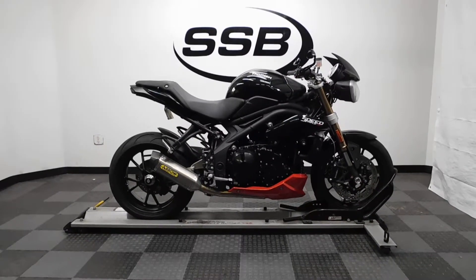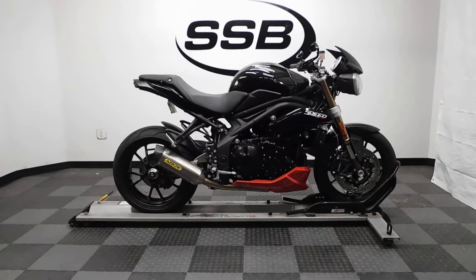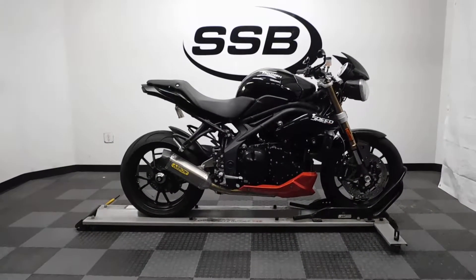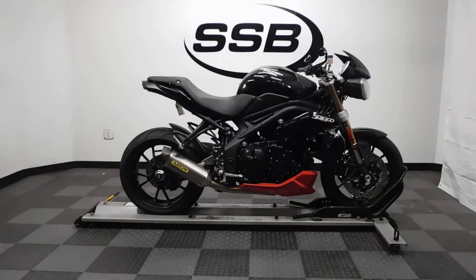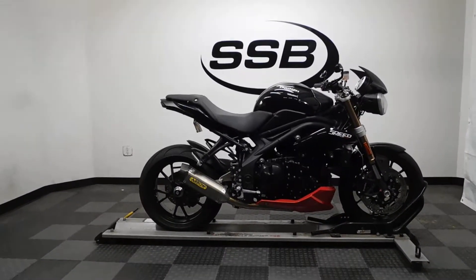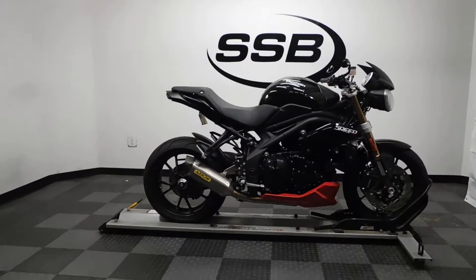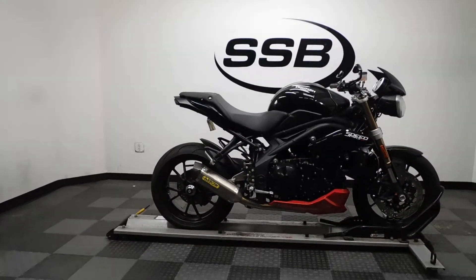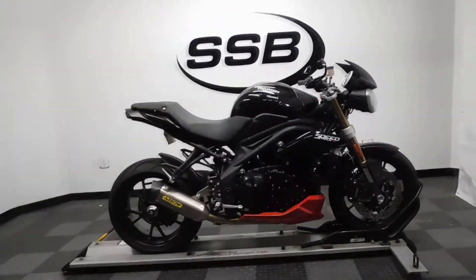Welcome to SimplyStreetBikes.com. Today we have a 2011 Triumph Speed Triple. This bike has just a little under 4800 miles on it and is still in excellent condition, even though it has had a minor tip over on the left hand side. Still a clean looking bike with some nice accessories on it, so let's take our walk around it and show you what we've got, and then we'll fire it up for you.